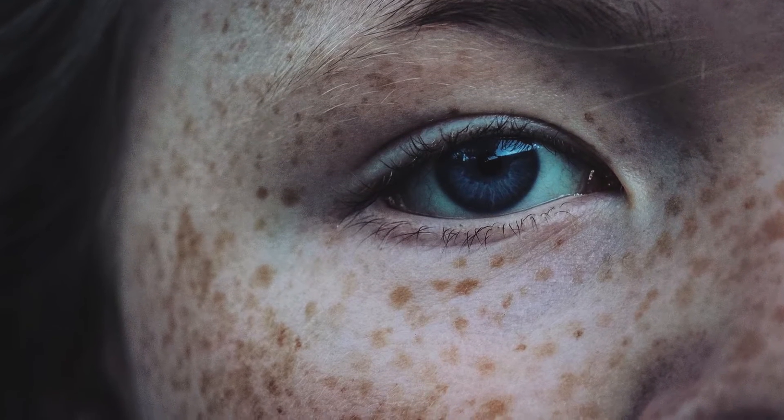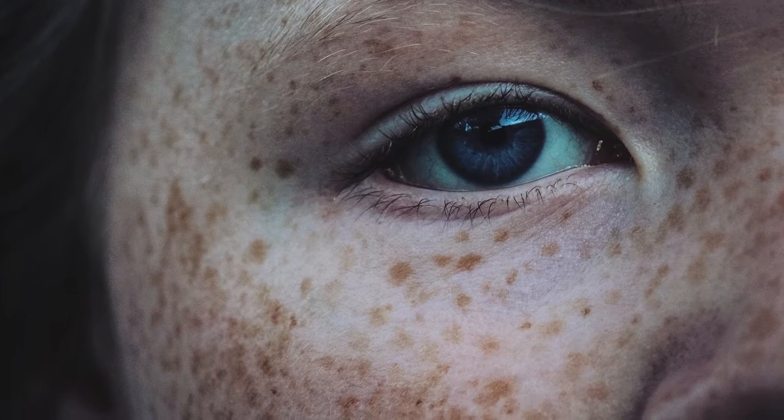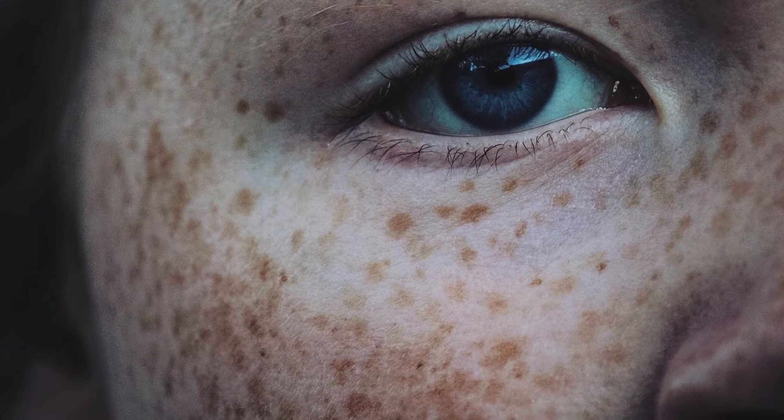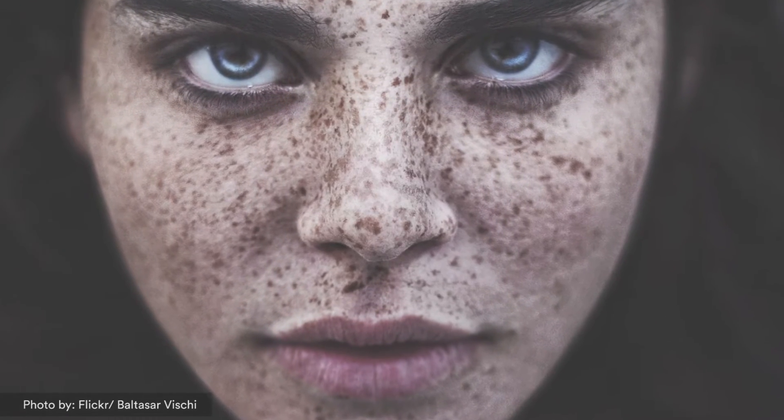Freckles are composed of an ingredient called melanin, and melanin protects against UV damage. So in essence your body makes melanin to protect against the damage from the sun. In people who have darker skin, when they make melanin it looks like a suntan. In people who have very light skin, it often comes out as these finely clumped granules of melanin, and they look like freckles.